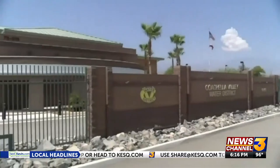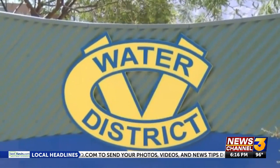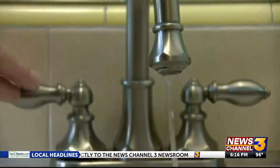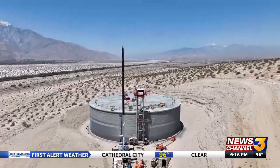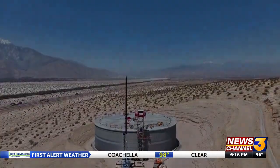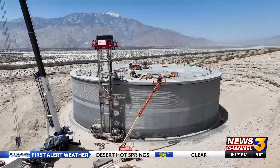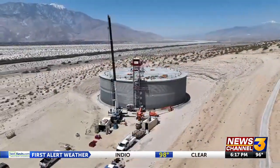CVWD's service area covers about 1,000 square miles from the San Gregorio Pass to the Salton Sea, serving 270,000 people — the largest provider of drinking water in the Coachella Valley. This reservoir is one of 67, holding a total of more than 171 million gallons per day to deliver the valley's water needs. It's expected to be finished by this December or early 2024. Jake Ingrassia, News Channel 3, Cathedral City.